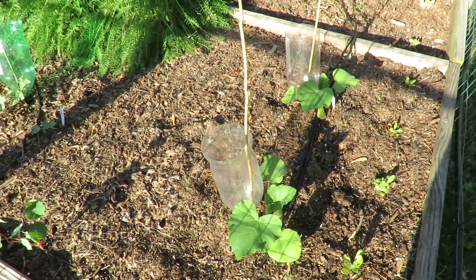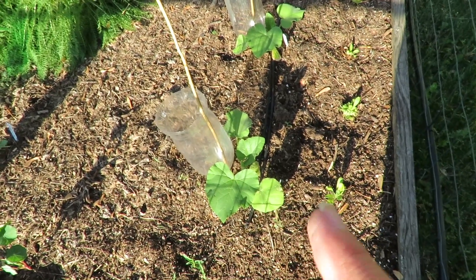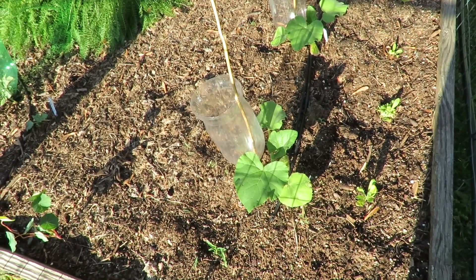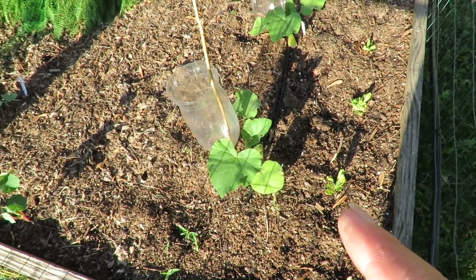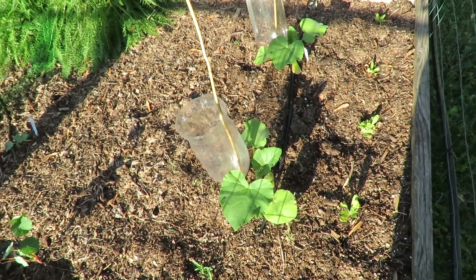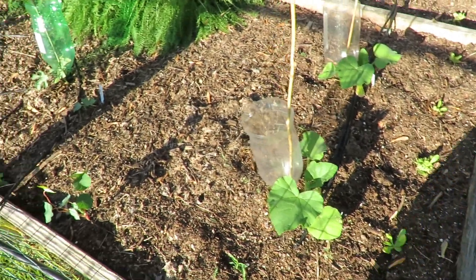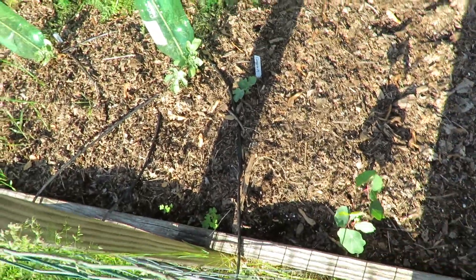Over here on the back of the raised bed garden I've got squashes - these are butternut type squashes. One is an heirloom variety and one is a hybrid variety. More nasturtiums - I'm going to train these to go up the fence.